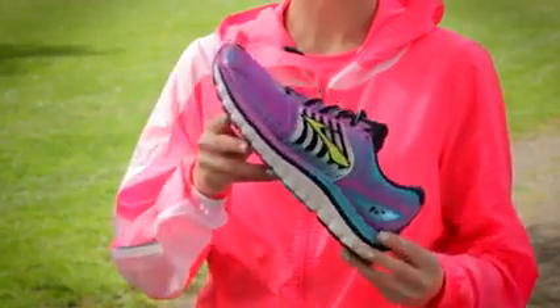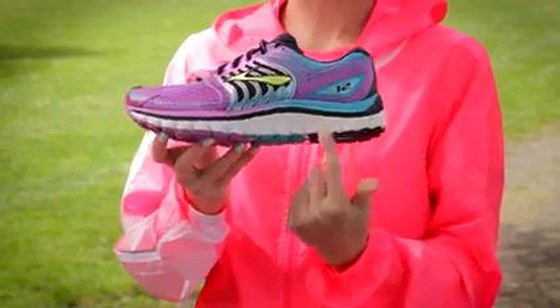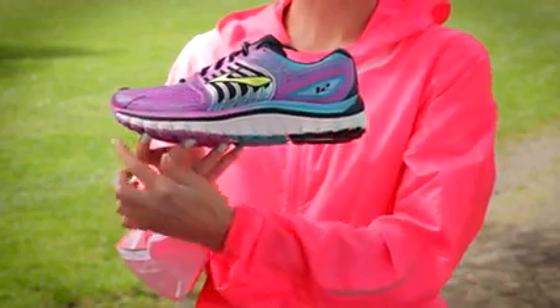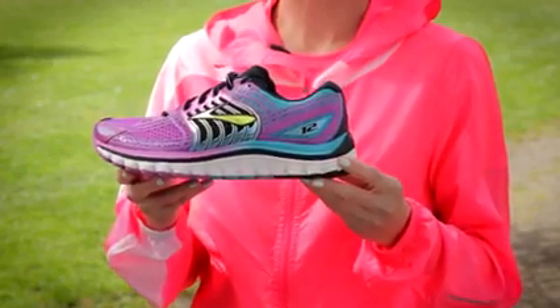Creating an incredibly smooth heel-to-toe transition, and with Super DNA — Brooks' specialized midsole material that adapts to your individual stride — the Glycerin 12 delivers 25% more cushioning. And that's everything you need to know to run happy in the Brooks Glycerin 12.